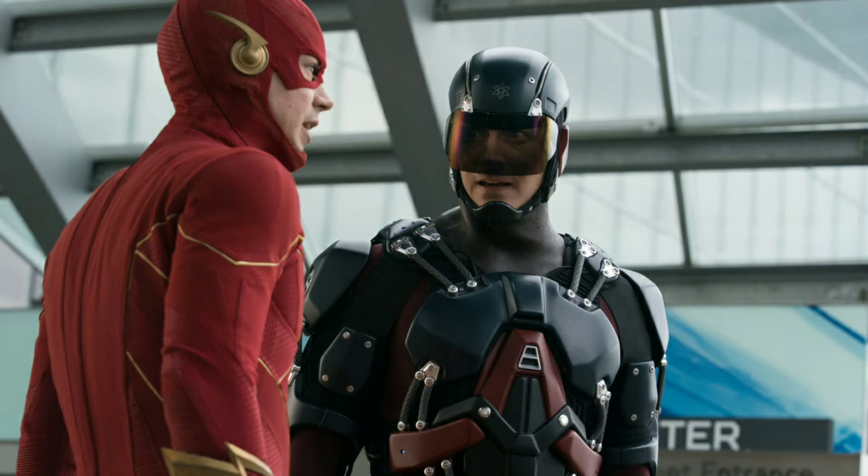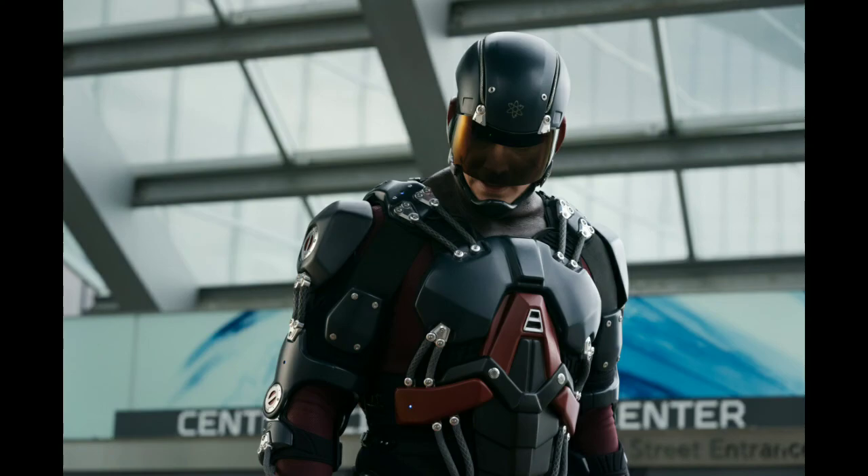The next scene is Ray Palmer looking down — I think he's looking down at Barry. Maybe something happens to Barry, maybe Despero blasts him somehow or attacks him in some way, and Ray is looking down at Barry. It could be one of those scenes.